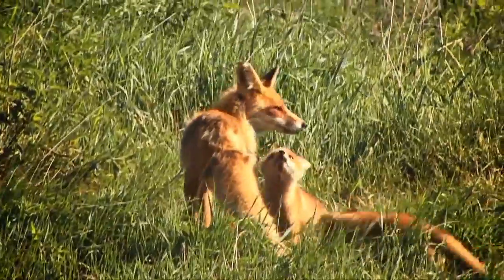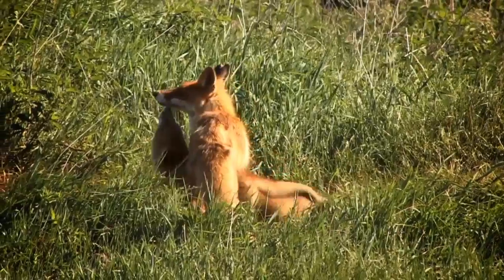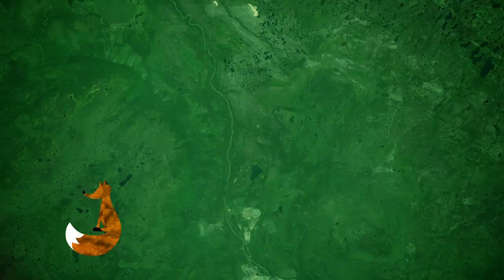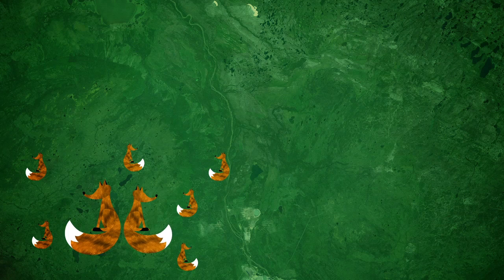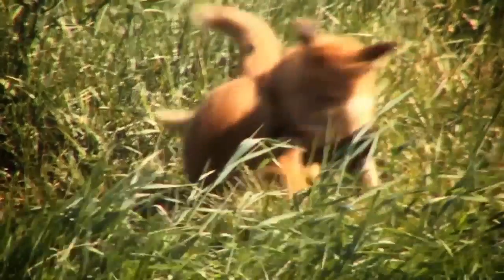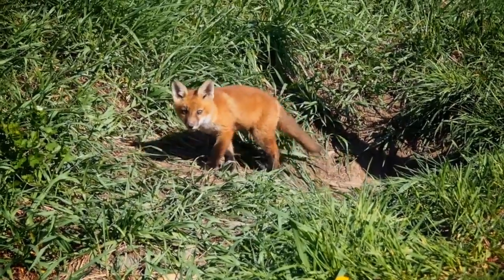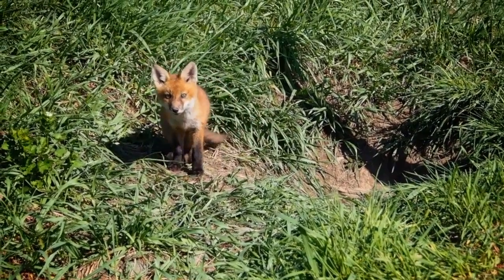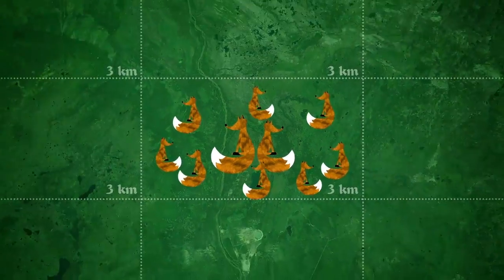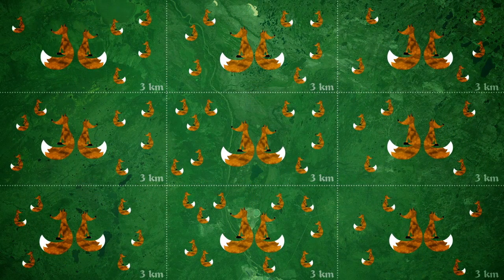Just like you, a fox has a home and a neighborhood, which is called a territory. A fox's neighborhood is just big enough to provide food for the fox and its young. Male and female foxes, along with their cubs, will share a two to three kilometer square territory, or bigger if food is scarce. In that territory, a female fox produces one litter of three to ten cubs each year. Within four months, the cubs will grow from babies to mature adults, and then these young foxes must leave their parents in search of their own territories. This cycle of life continues each and every year.